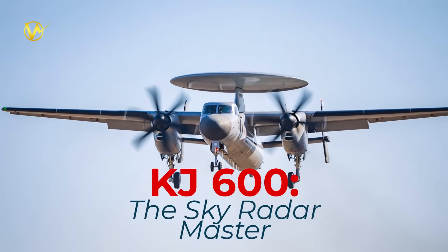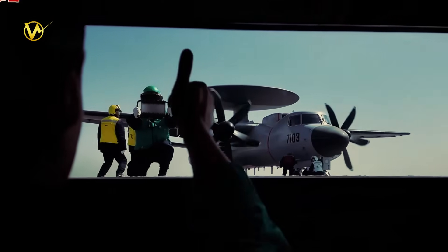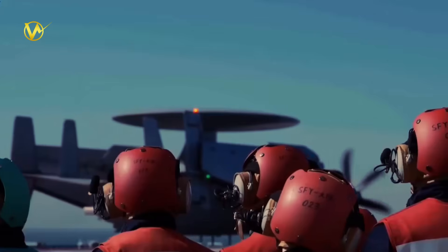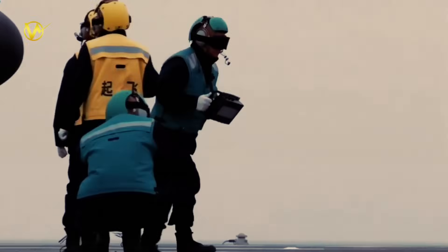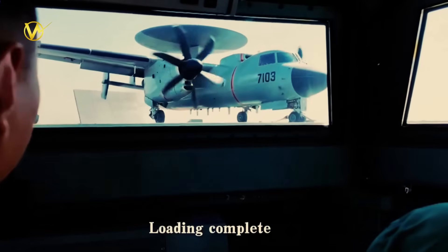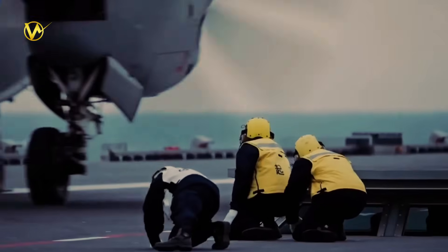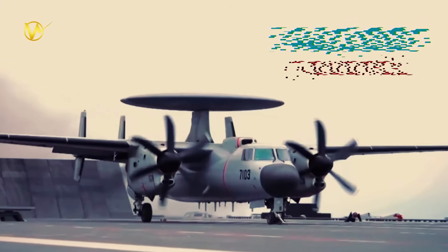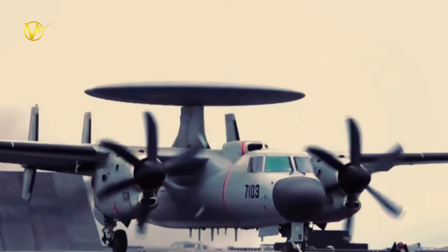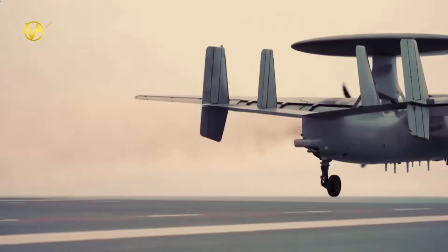The KJ-600, the Sky Radar Master, is Fujian's eyes in the sky — an airborne early warning and control plane. Think of it as a flying command center, based on a stretched Y-9 turboprop airframe. Four big radomes spin 360 degrees, spotting planes, ships, or missiles 250 miles away, even in clutter. At 140,000 pounds, it cruises at 400 miles per hour for 8 hours, directing up to 100 friendly aircraft via secure links. It jams enemy radars, guides intercepts, and warns of incoming threats.